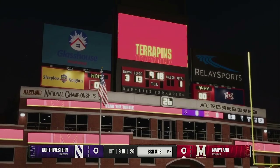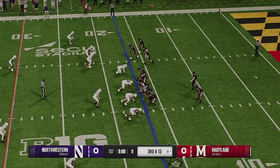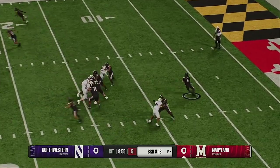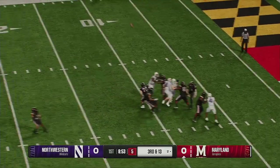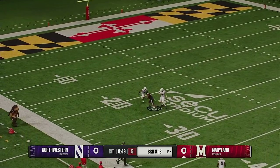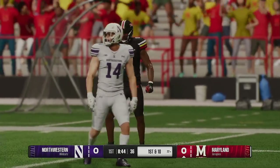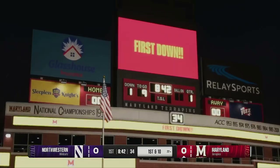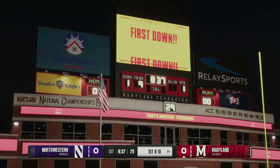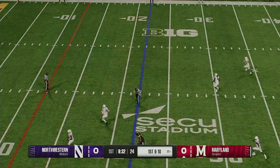A tricky situation here — third and very long inside your own 20. How much of a risk do you take? You know this defense could be very aggressive at this moment. He lofts it toward the left sideline — the catch is made for a huge pickup. Potentially a touchdown-saving tackle, but not before a long completion. Anytime you see a one-on-one opportunity that you feel you can take advantage of, you go after that matchup. This is a great play by the quarterback and receiver.